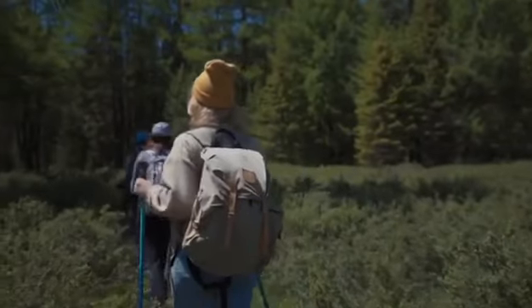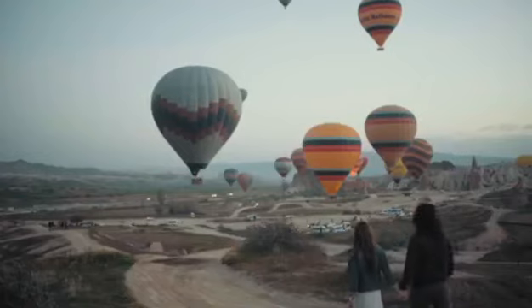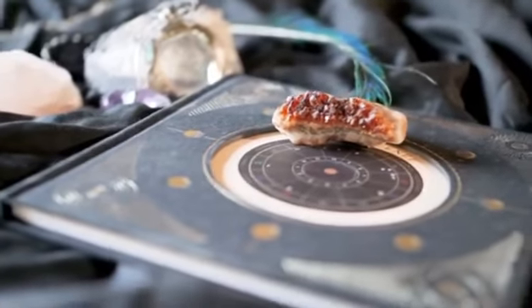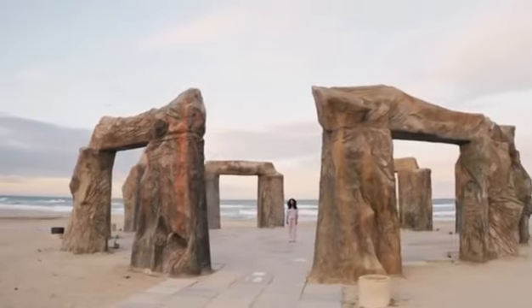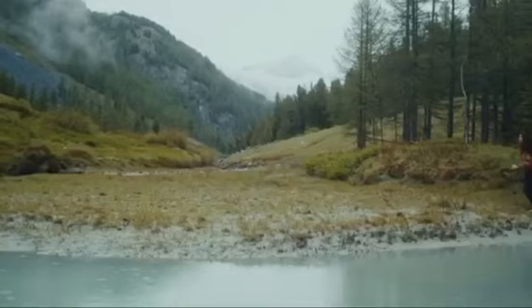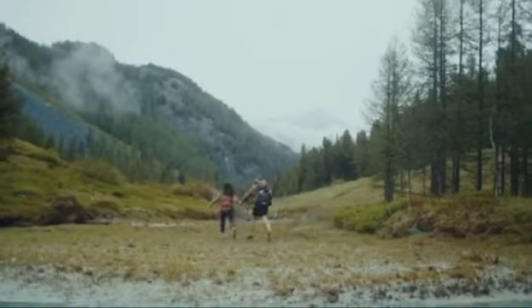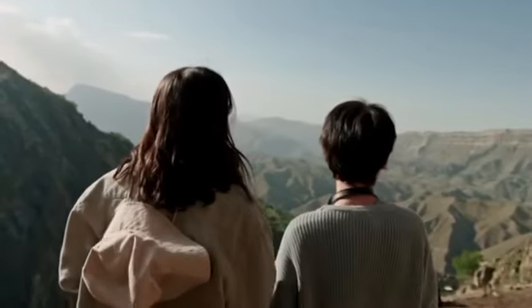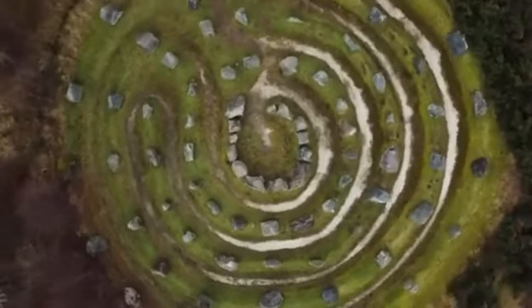Hey there, curious explorers and history buffs. Welcome back to our channel. Today, we're uncovering the hidden gems behind 10 famous landmarks that have stood the test of time. From ancient wonders to modern marvels, these iconic landmarks hold surprising secrets that will amaze and intrigue you. So, let's go on a journey through history and unravel the mysteries that lie within these world-renowned sites.